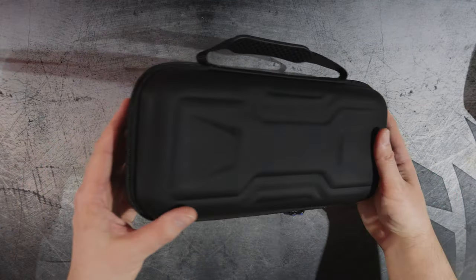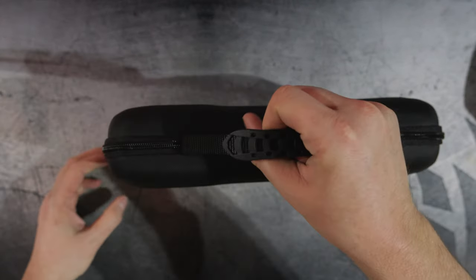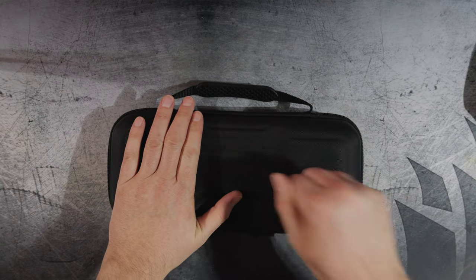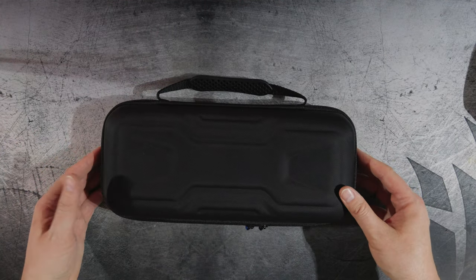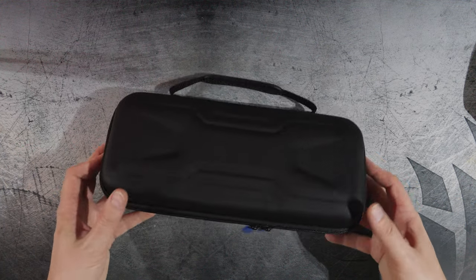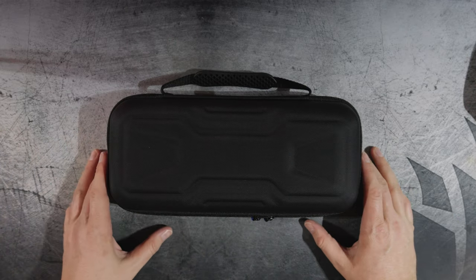This feels like it's well protected. It's got a nice rubberized carrying handle and a hard shell feel — it's not going to collapse under normal use. You could carry this to work, school, or on trips and it should add a lot of protection. It's unfortunate that the PlayStation Portal doesn't come with a case included.